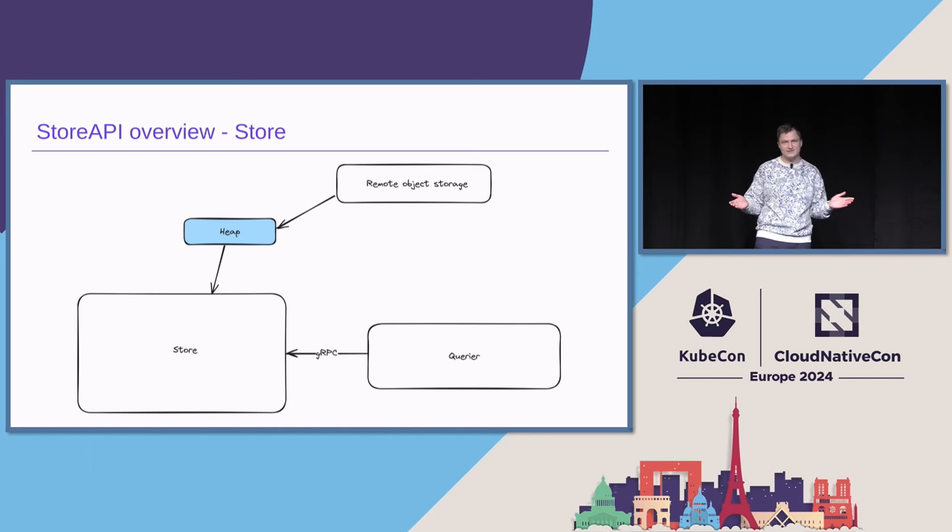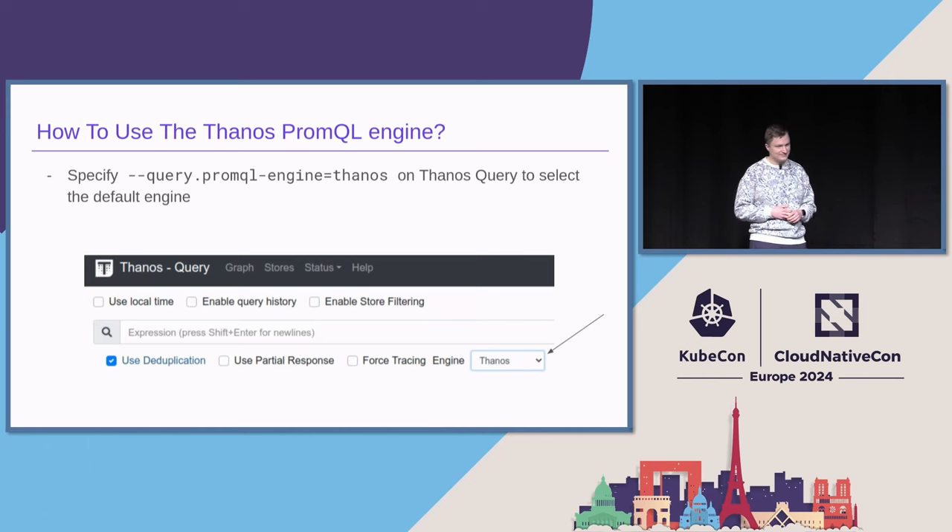So we sold you the idea of using Thanos. We told you about all of the components, the new engine — but how do you use the new engine? It's quite simple. There's a parameter you can use to change the default engine that is used whenever a request comes in through HTTP. It's also possible to use a dropdown — you saw it in the screenshots before — to select a different engine for your query. Use this dropdown to check how the queries are working, and if it looks good, then just use that parameter to change the default engine.